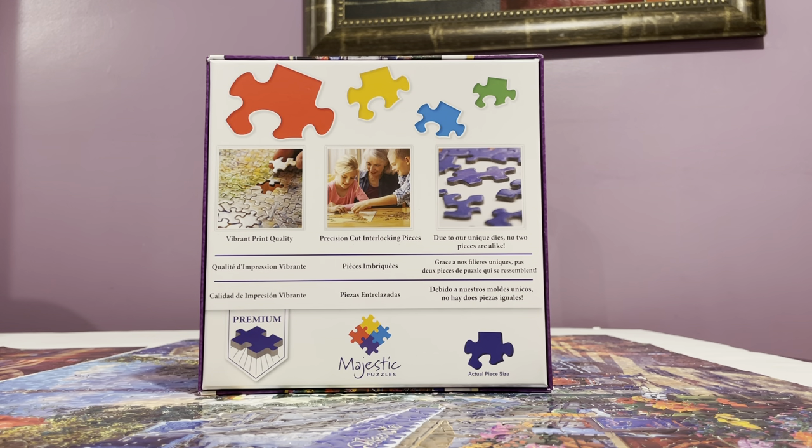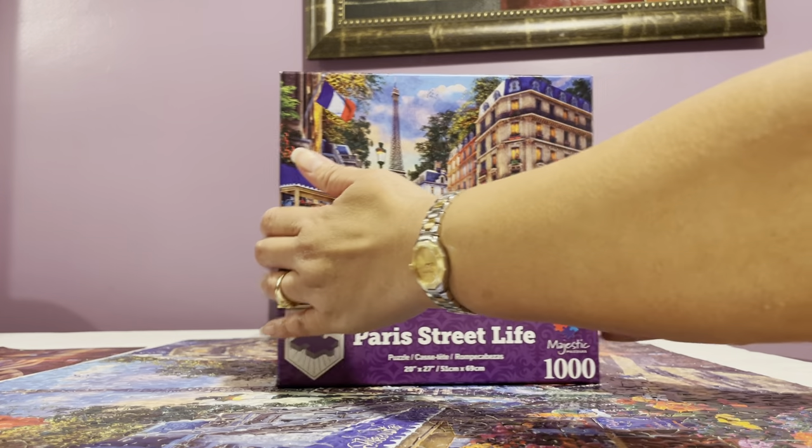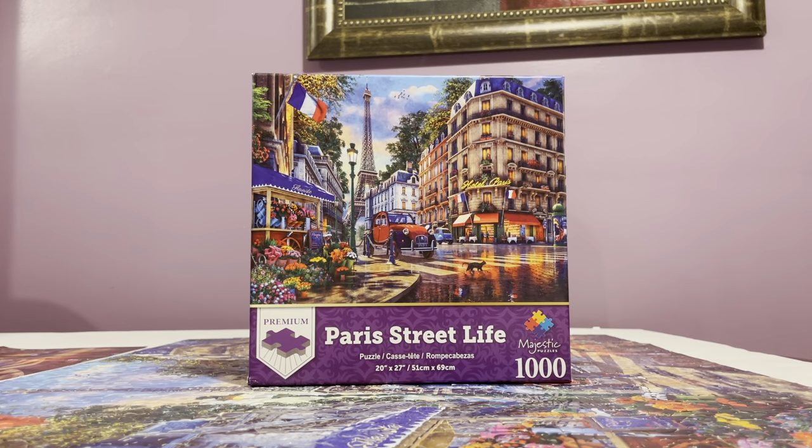I nearly quit, but I found this puzzle very amusing — I actually enjoyed it and couldn't put it down. On the first day I just separated the edges and then was able to build some more. Normally on the first day I just separate the edges and that's it.